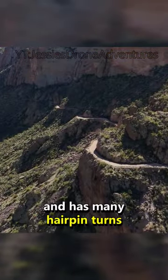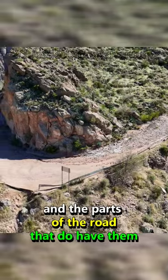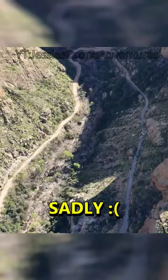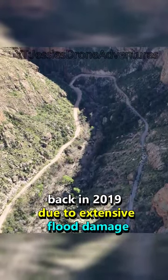The road can be very rugged and has many hairpin turns. Most of the road is without guard rails, and the parts of the road that do have them — well, let's just say I wouldn't rely on them. Sadly, 5 miles of the road was closed off back in 2019 due to extensive flood damage.